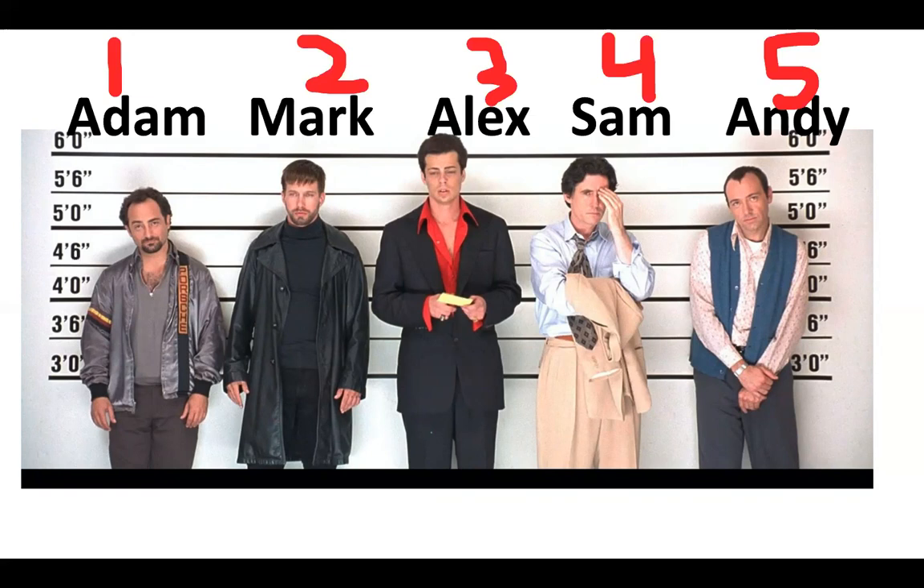Suspect number four, Sam, is the father of suspect number three, Alex. Before the detective was able to detain all suspects, the boat was found damaged in an untrafficked area of the lake. The detective found two complete sets of fingerprints on the steering wheel to help with identifying the suspects.